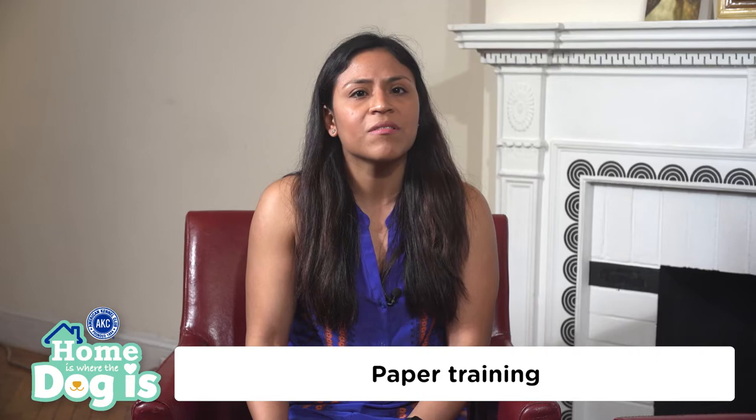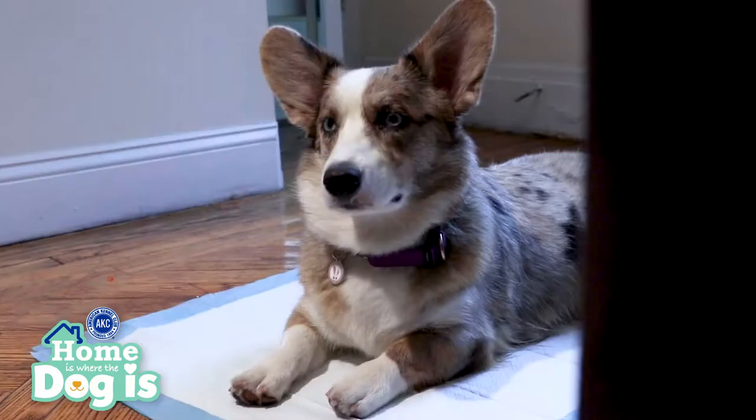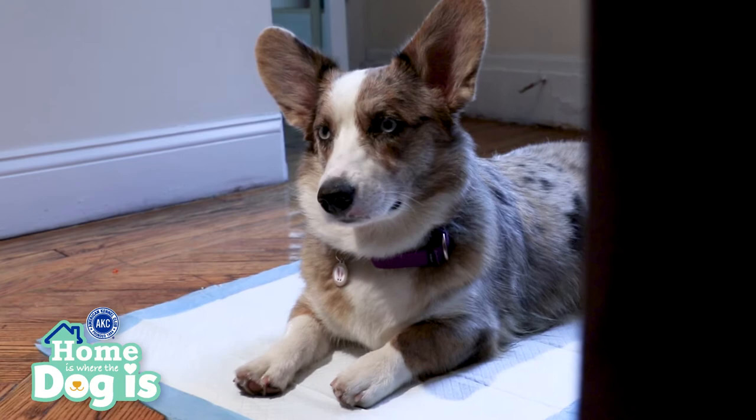Make sure to leave the wee pad in one spot in the home so he knows that it's the designated area he can relieve himself. Once the dog matures, it's important to focus on teaching him that he should only do his business outdoors. One thing that stumps many new dog owners is how to wean their dog off of the wee pad when he's so used to going on it.